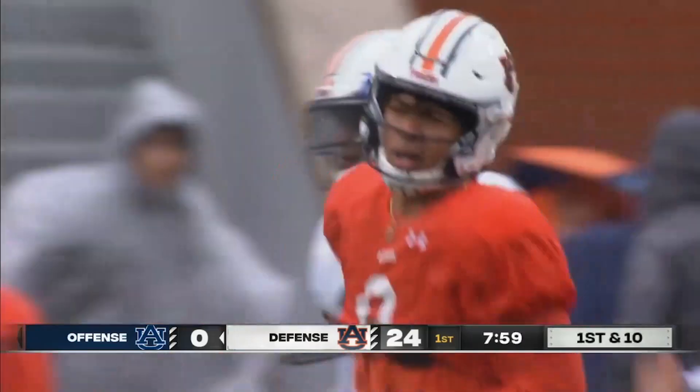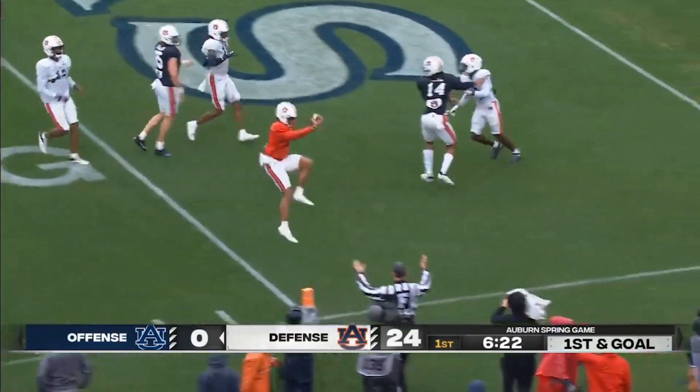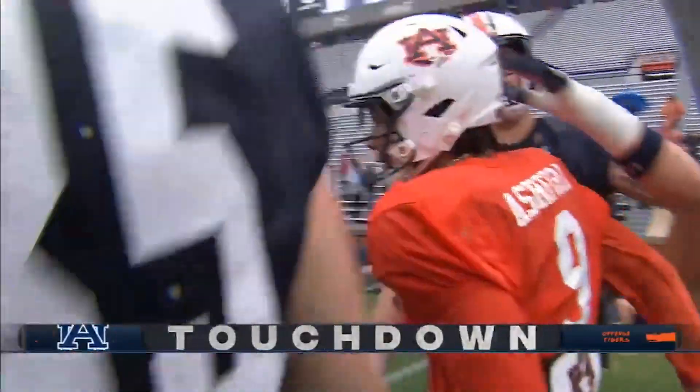And enough to move the chains — able to move the football running it, with a complement of just what you're seeing right here: Robbie Ashford being able to tuck and go. He can keep it, and he can score. The offense, on this rainy and dreary Saturday afternoon, scores on its opening drive.